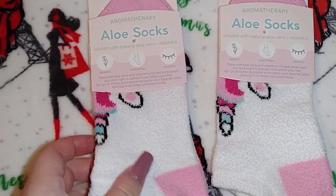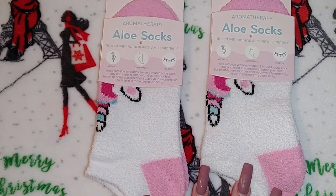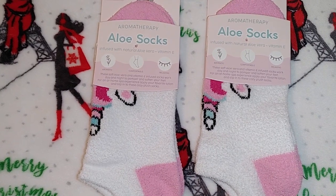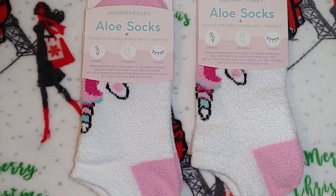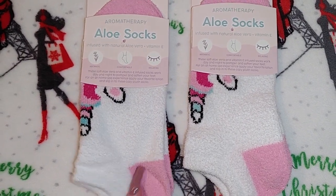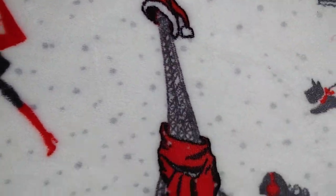I was really excited for these, but I'm not sure I believe they're actually aloe-infused. They're aromatherapy aloe socks — fits shoe sizes five to nine. They had two prints at this Dollar Tree: a unicorn and a purple one. It says they're infused with natural aloe and vitamin E, and I think the purple ones are infused with lavender. I can't smell anything, but they are really soft. I thought for Christmas gifts these would be really nice.